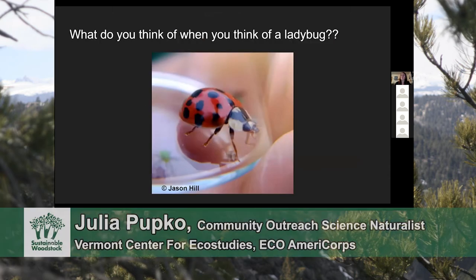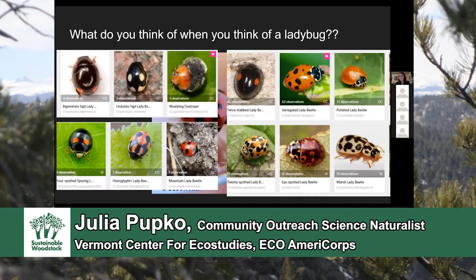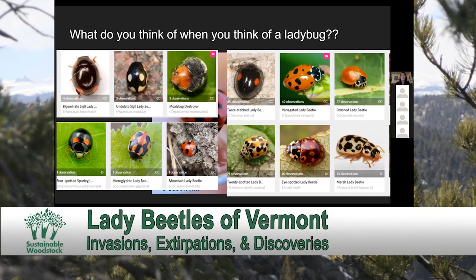What do you think of when you think of a ladybug, also known as a lady beetle? Do you think of a small, relatively round beetle with red wing covers covered in black spots? Or do you think of still small, relatively rounded beetles that come in a wide variety of appearances — some only a couple millimeters in length, up to over 10 millimeters, roughly the size of a dime? As you can see here, some even have hairs on them.